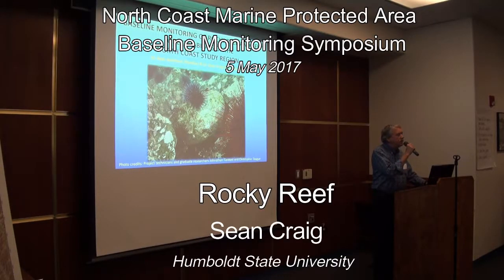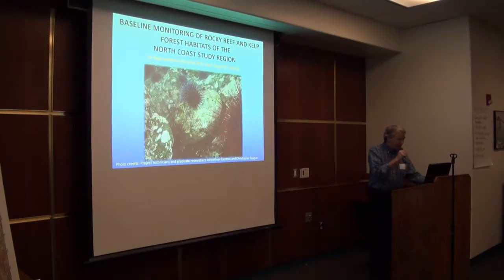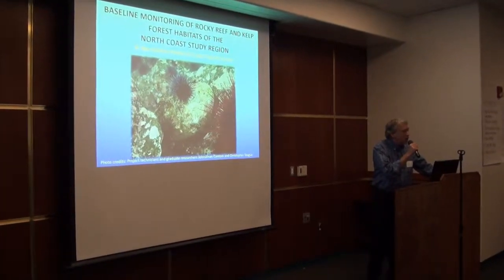Thank you. Can you hear me in the back alright? Great. I'm going to try and keep this mic right in my mouth. It's a real pleasure to be here this morning. Thank you all for coming.